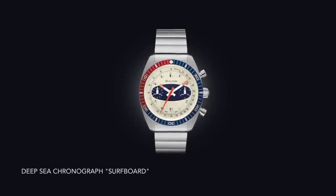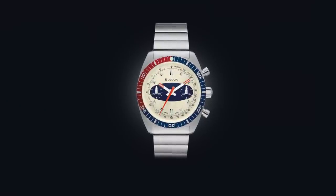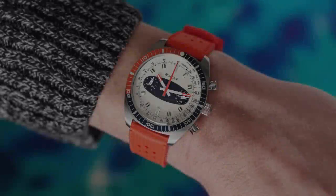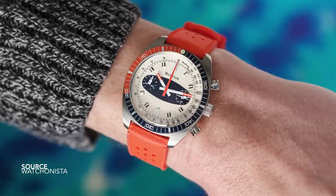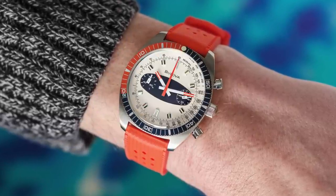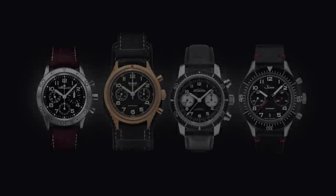Then we move to the Blancpain Deep Sea Chronograph with the surfboard sub dials — a piece that screams the era when it was made. The orange highlights on the hands, the pepsi-inspired bezel, the cream dial, the cushion-style case so popular during the 60s and 70s, even the bracelet — the word 'quirky' comes to mind when you look at its overall presentation.